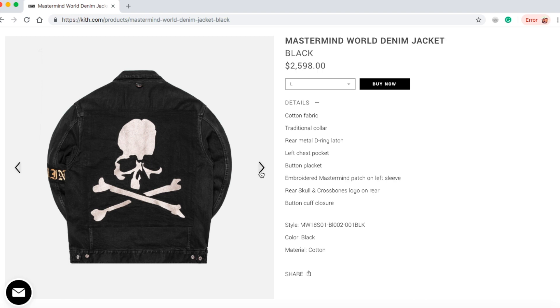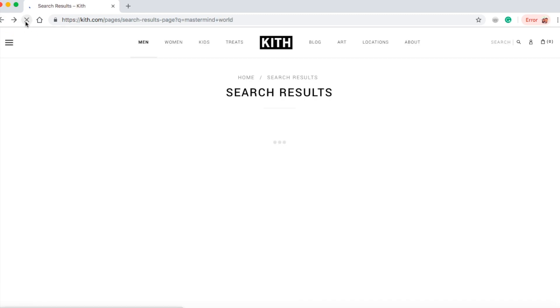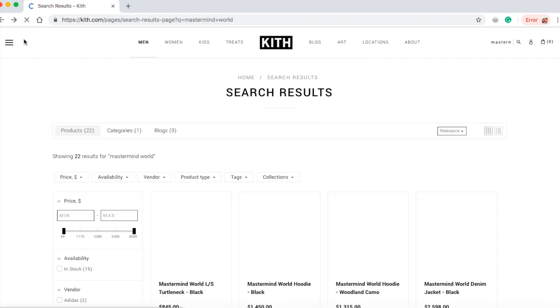I guess when you buy this you'll be eating noodles for dinner every day. I wonder who buys that jacket. I'm pretty sure there are a lot of rich people out there where money is no object.